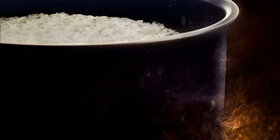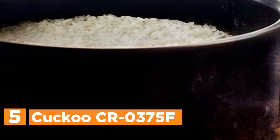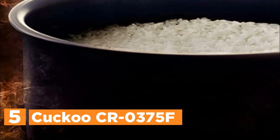Starting our list at number 5, the KOKU CR0375F. With a versatile multi-cook function, this 6-cup capacity rice cooker offers a wide range of menu options to suit every culinary need.